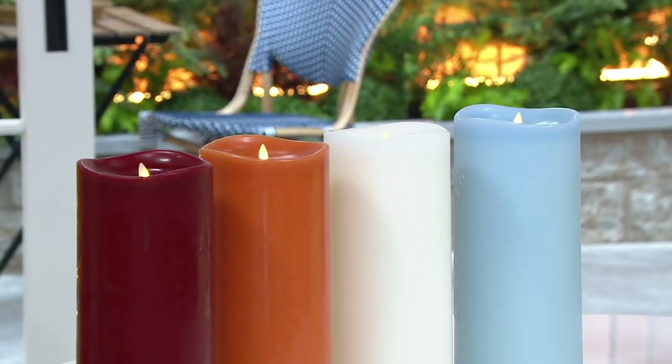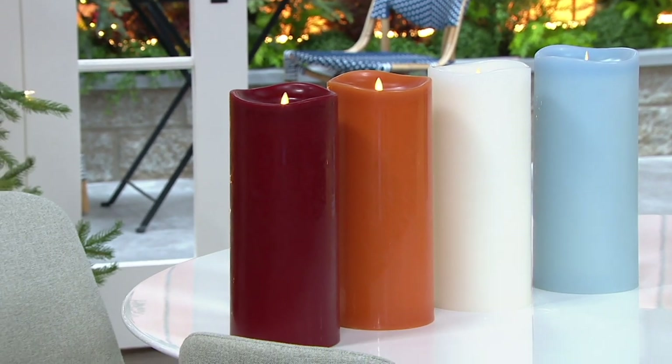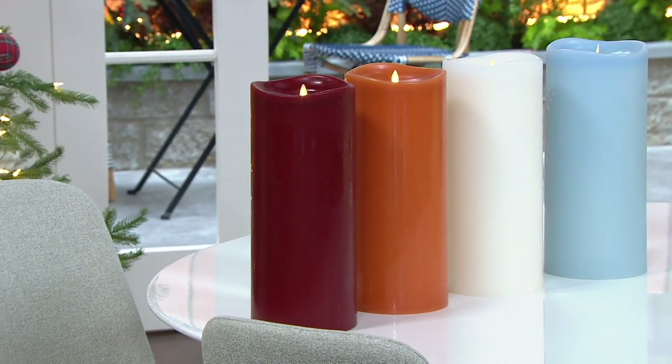To suggest that we do a furniture program — do you guys think that would be a good idea? And I want to be the host of it. All right, but first we're going to talk about these candles.